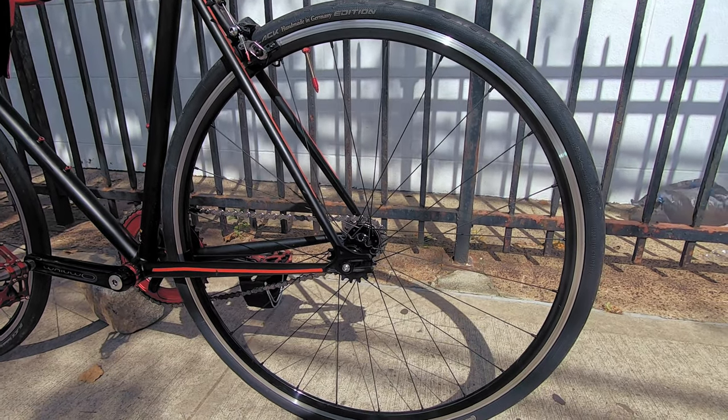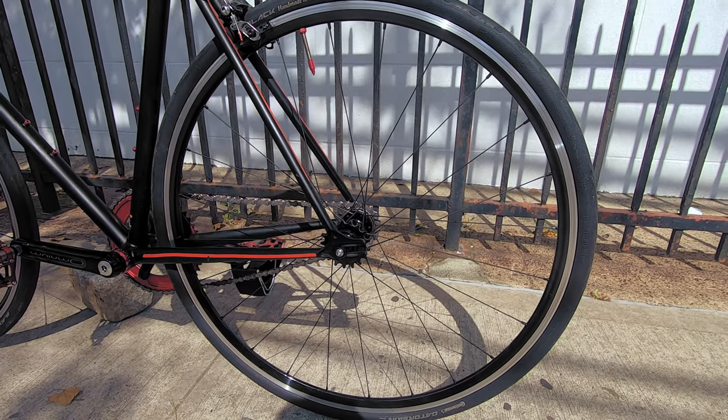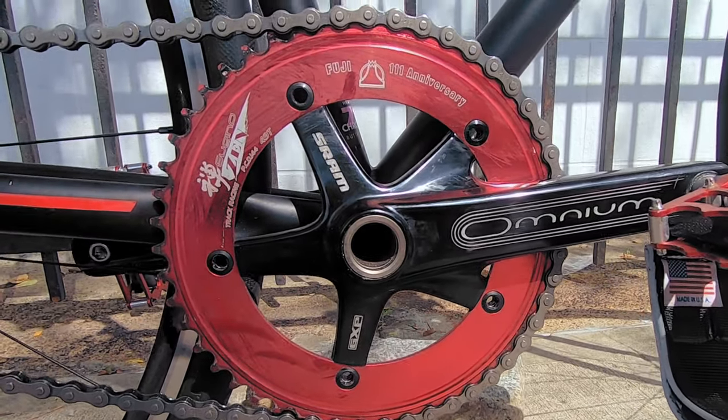Fear not, my fellow fixie friend — Stan also has a 17-tooth Altered Python cog on the other side of his hub for the times he wants to destroy his knees on descents. The drivetrain is strung together with a tried-and-true and wallet-friendly KMC chain.